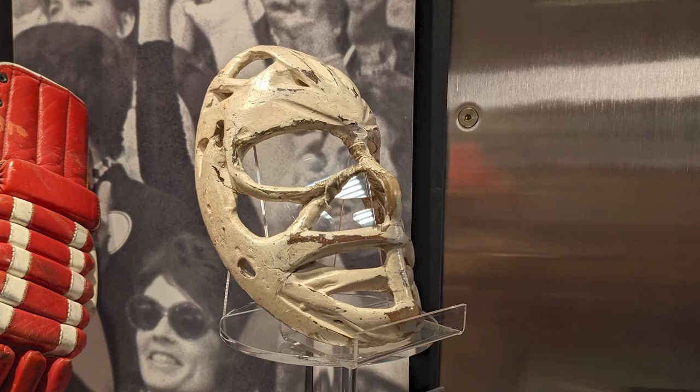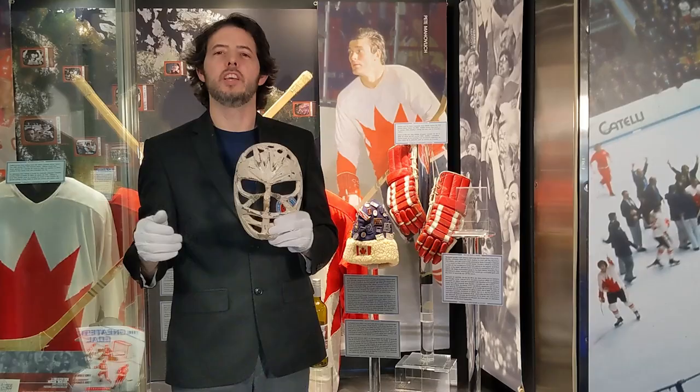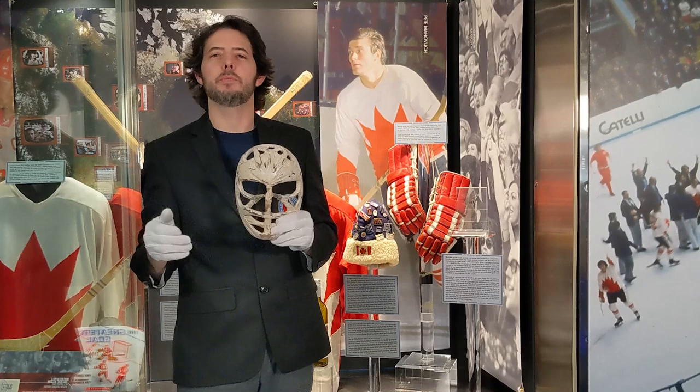So again, what we have here is Ken Dryden's mask from his first two Stanley Cups and the '72 Summit Series. You'll find this artifact in the 1972 Summit Series exhibit at the Hockey Hall of Fame.